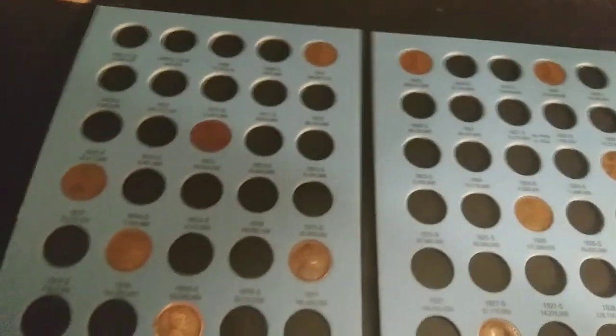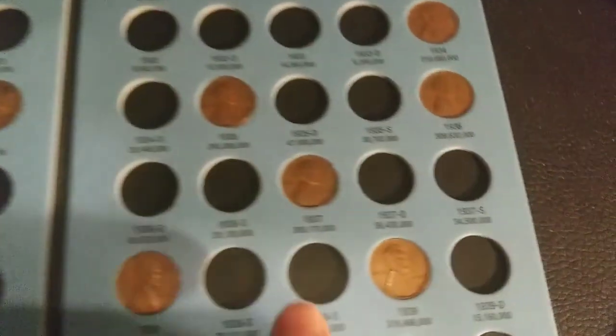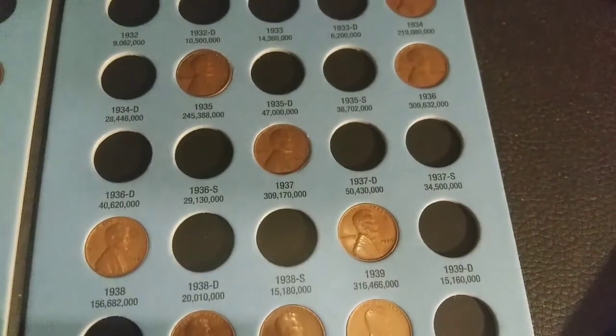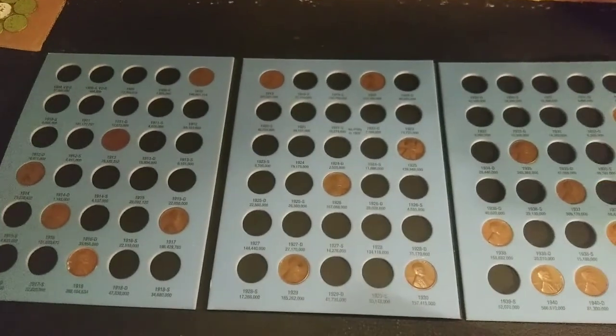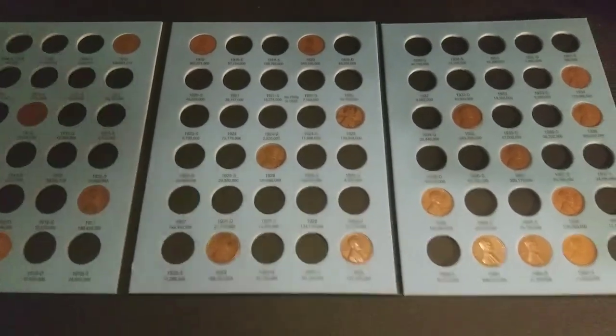Not much to show for this — book one was the only one that had anything added, which is the 1914 that came in. The 1937 we got was actually an upgrade; the other one in there was pretty beat up, so that was good. That's all we got for now. Hopefully the next box we'll get even more into the folder. Until next time, happy hunting!